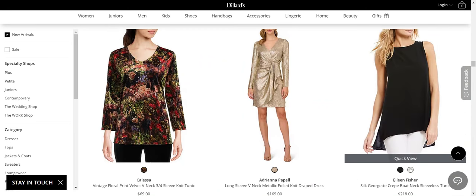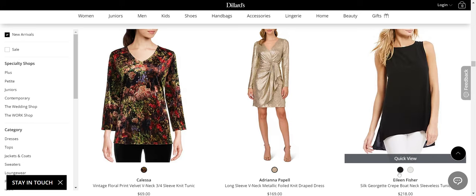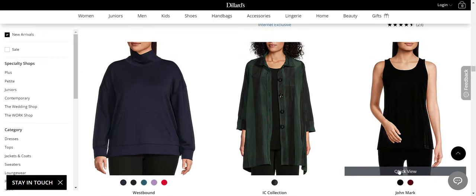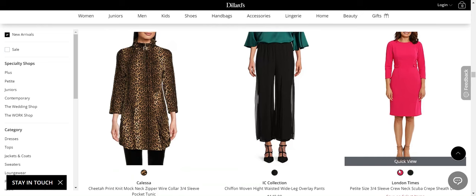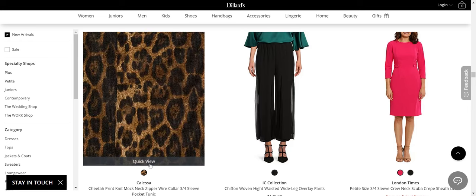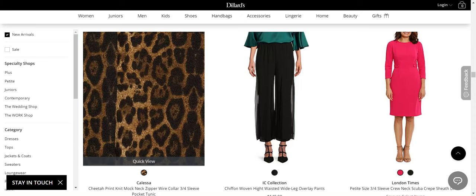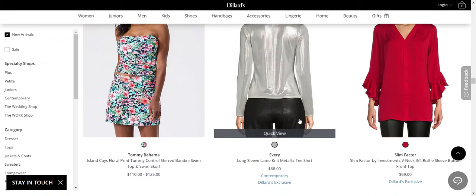Eileen Fisher — no. Why the tunic with the weird thing in the back? Just make it a regular top. I See Collection — just no. Kalesa — these brands get busier and more over the top and therefore less modern as they go for a more mature audience. I don't know why those go together; I don't get it.